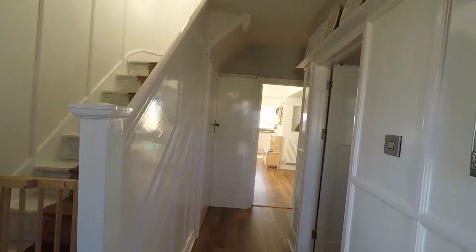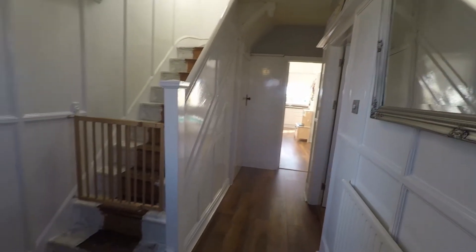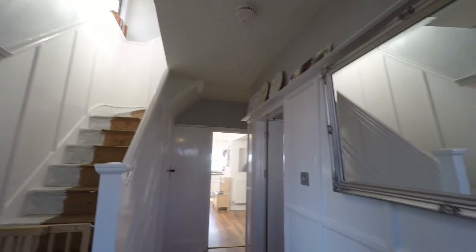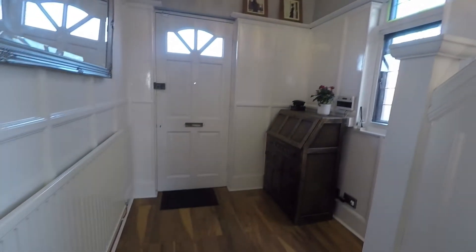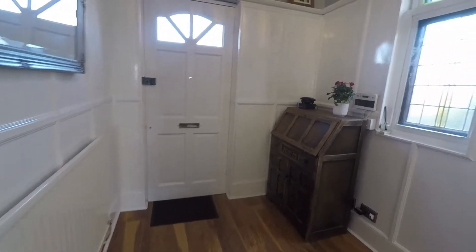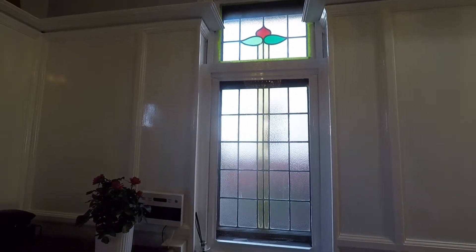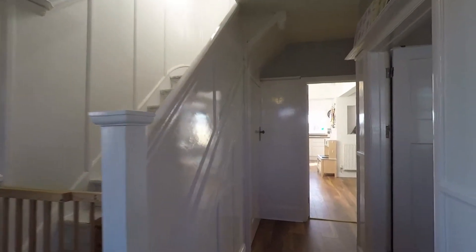Heading inside the property now, and as we come in we have the spacious hallway that's nicely presented with laminate flooring underfoot and nice high ceilings as well, just creating that space and light. Nice and spacious in here, so you do have space for the storage of your shoes and coats if required. You also have decorative features such as the stained glass window. From here we have access up to the first floor via the staircase, and we also have the convenience of a ground floor WC and hand basin just underneath the stairs.